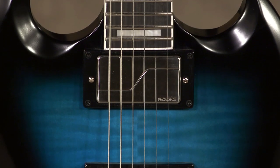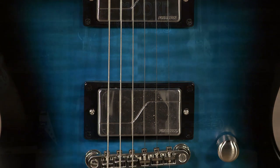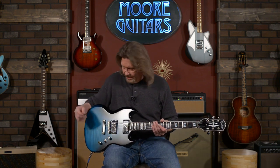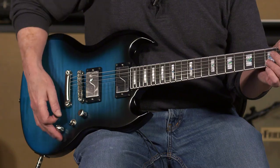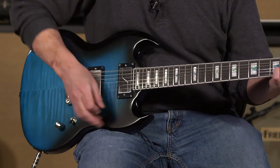An SG with Fishman Fluence pickups in it. You heard a little bit of what these do at full bore in the intro. I know everybody wants to hear these dirty before they hear them clean. So with all the effects unplugged, just going into our Fillmore 50 back here with a bit of gain — not a whole lot, on the high gain channel with the gain only cranked up about 10 o'clock — playing through this beautiful Friedman 412 cabinet. Check it out.